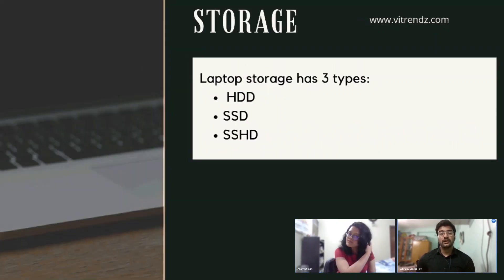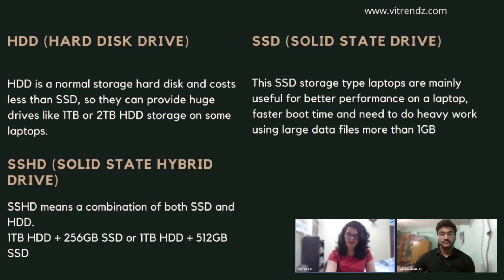Third, storage. Storage is also a major thing to consider in a laptop because everyone has something to store — files, documents, software, videos, photos, and large files like movies. If you store many things on a laptop, then try to choose one with more storage. Laptop storage commonly comes in three types: HDD, SSD, and SSHD. First, HDD or hard disk drive. HDD is a normal storage hard disk and costs less than SSD, so they can provide large drives like 1TB or 2TB. The performance and speed of HDD are decent but not as great as SSD drives. If you only want to store a lot of files without doing any heavy tasks, then HDD should be good enough for you.